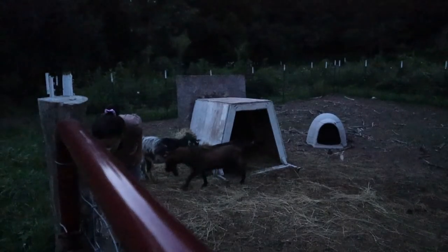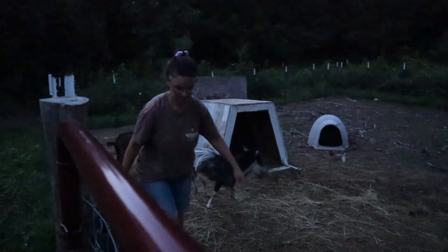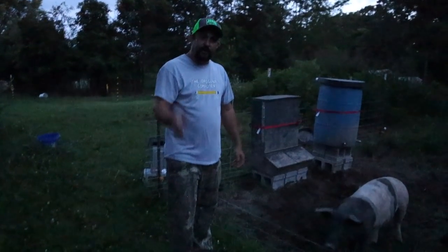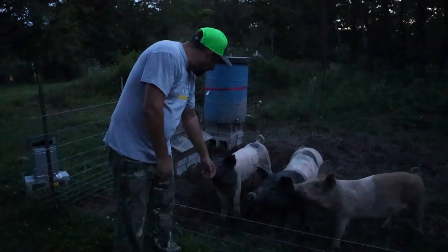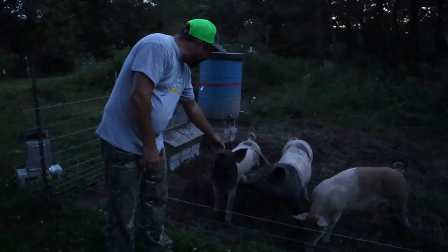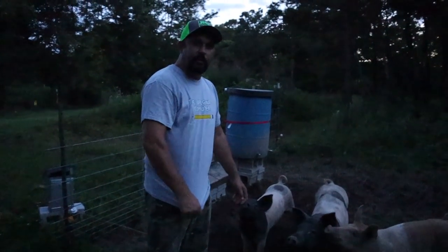They need some water. The pigs don't really need anything at night but they are up here saying good night. Most of the time they go back and end up sleeping in their house back in those woods overnight.